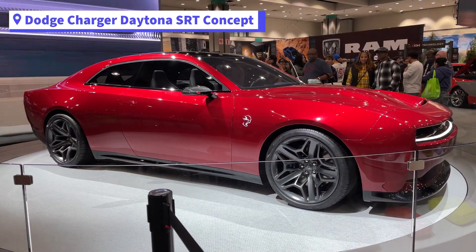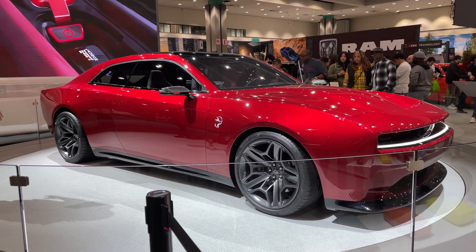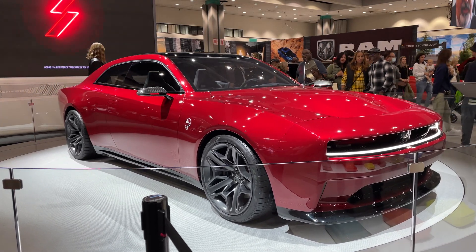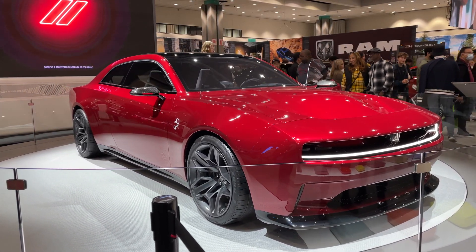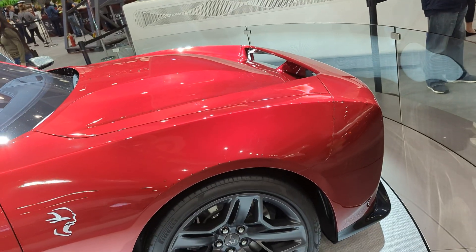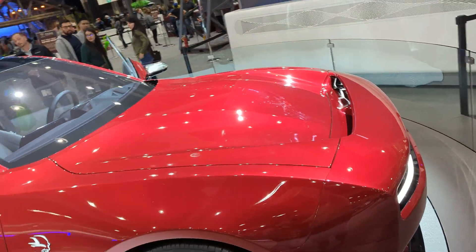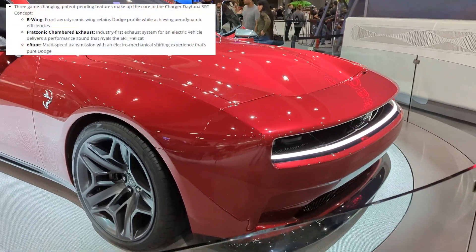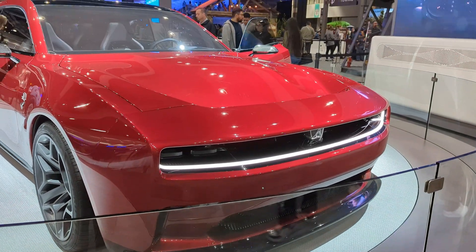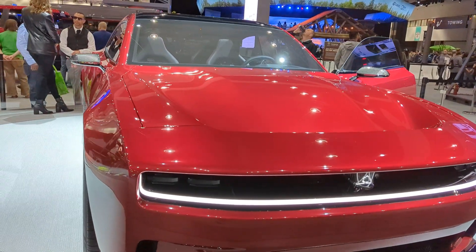On to the Dodge Charger Daytona SRT concept. This EV — or how Dodge puts it, a Dodge that happens to be a battery electric vehicle, or electrified muscle car. Not too much is known on the specifications yet. It will have different battery electric power levels and has three patent-pending features: the R-Wing, VratZonic chambered exhaust, and Erupt. The front has a spoiler to keep the car aerodynamic while keeping the boxy look Dodge is known for.